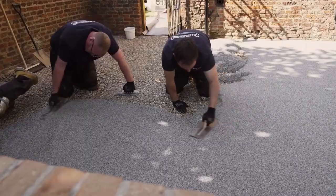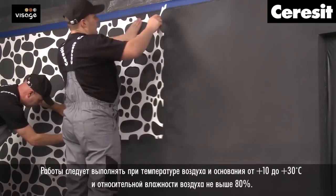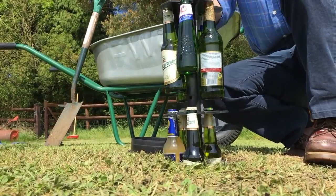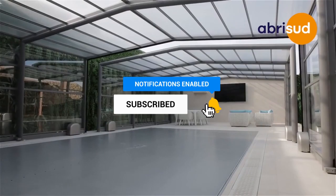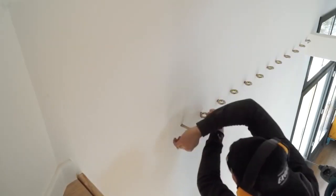Do share some more ideas of your own that we haven't shared in this video in the comments down below. And while you're at it, don't forget to like, share, and subscribe. With that, I'll catch you guys later in another video — bye now!